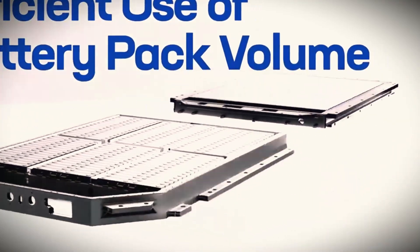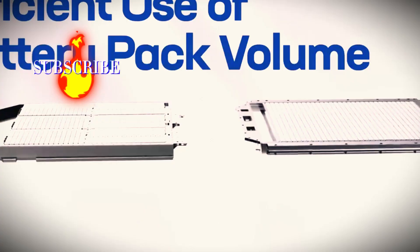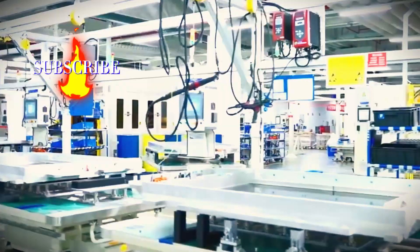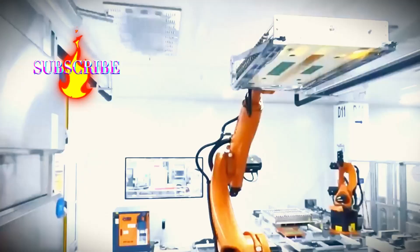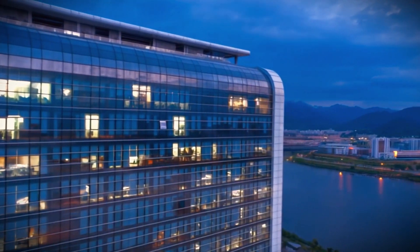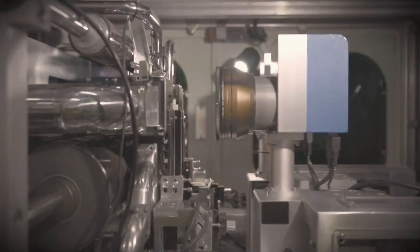How do you think this new battery could change your experience with a Tesla? Drop your thoughts in the comments, and make sure to subscribe to the channel to stay updated on all the latest news. Stay tuned, because the future of electric cars is evolving fast, and it's exciting to see what's coming next.